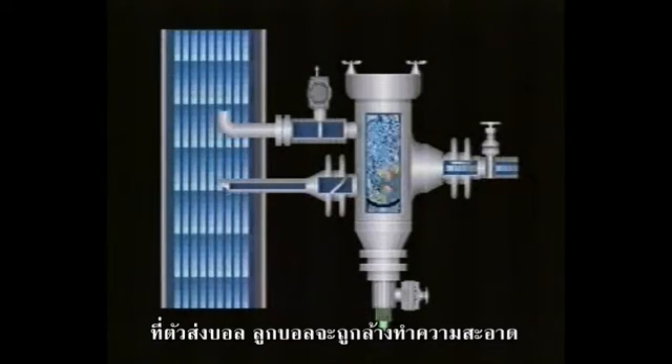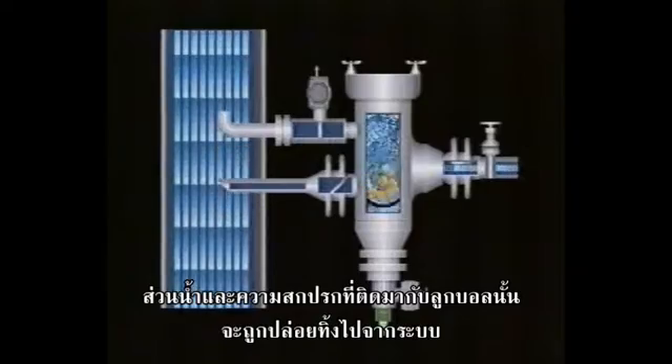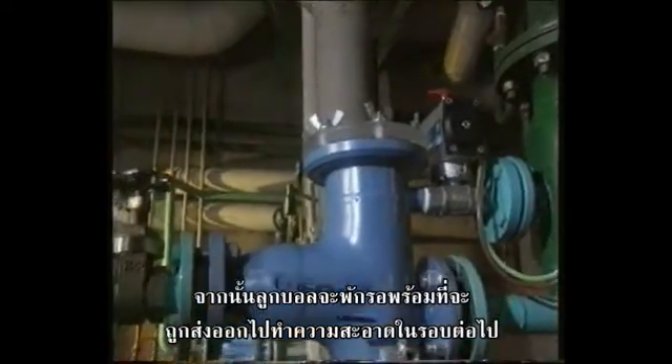In the injector, the balls are rinsed and the dirt is eliminated through the drain valve. The rinsed, totally clean balls remain in the injector until the onset of the next cycle, initiated by the controller.